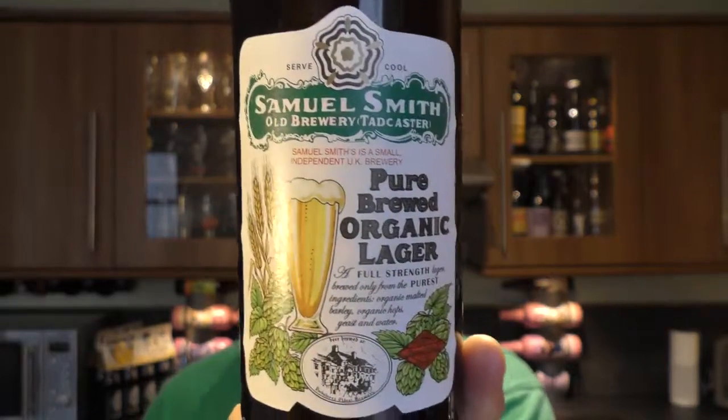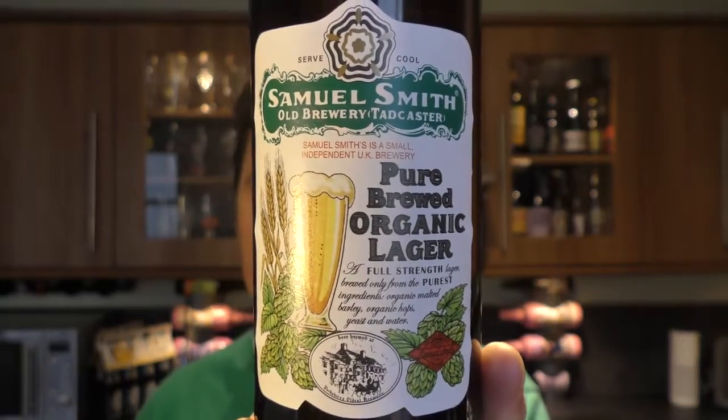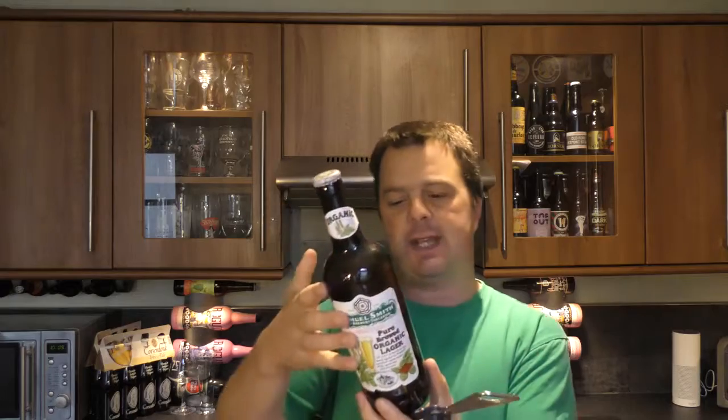There's a look at the label — lots of information if you want to pause the video and give that a read. There's a look at the bottle cap. Let's get the beer out into a glass and see what we get — 5% ABV and a 550ml bottle.